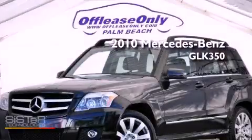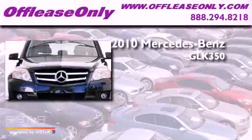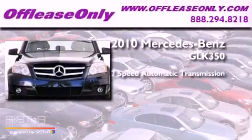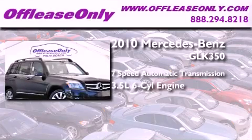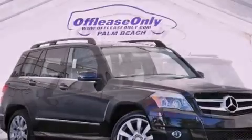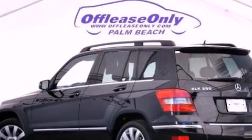This is a 2010 Mercedes-Benz GLK 350. This crossover has a 7-speed automatic transmission, a 3.5-liter V6, and all-wheel drive. Plus, having just come off lease, this Mercedes-Benz is in like-new condition.